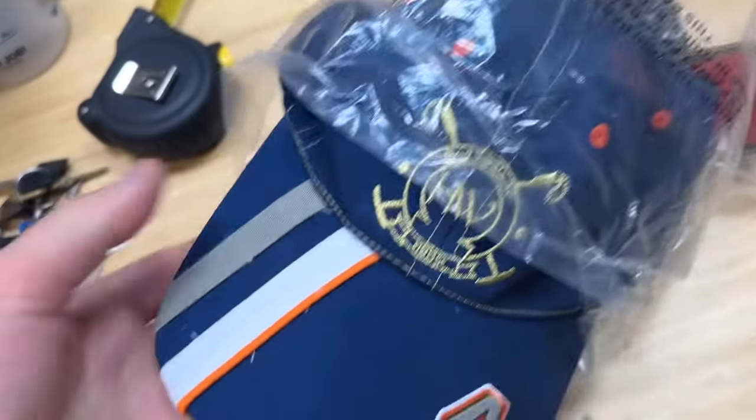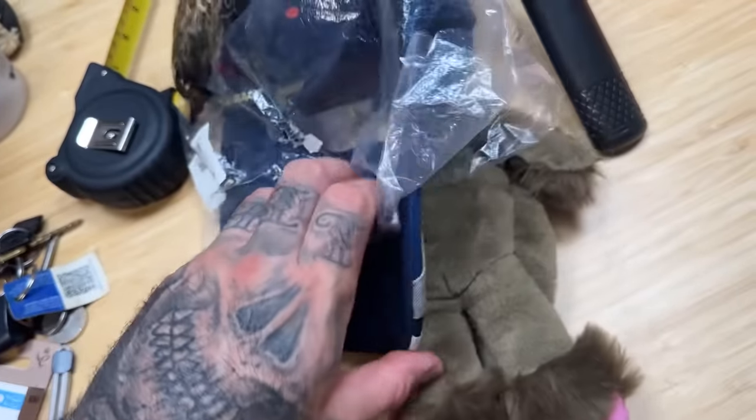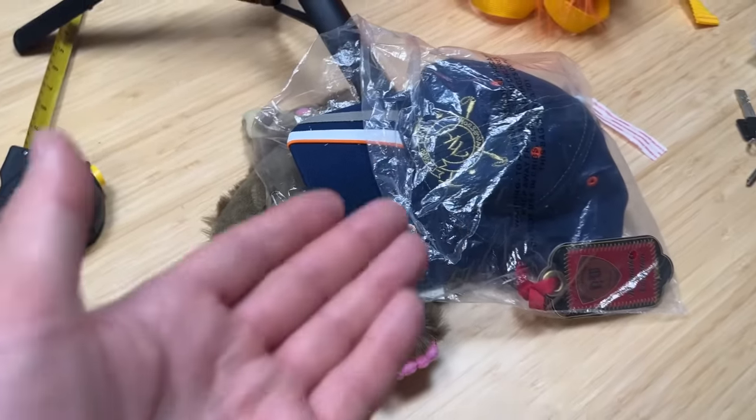I paid three pounds fifty for this one - it's by a company called Horseware, H-O-R-S-E-W-A-R-E, as in items, sports items. It's a cap - brand new, never used. Saw a pre-owned one sell for 15 pounds, thought no tags, I'll pick that up for three and a half quid, no bother.